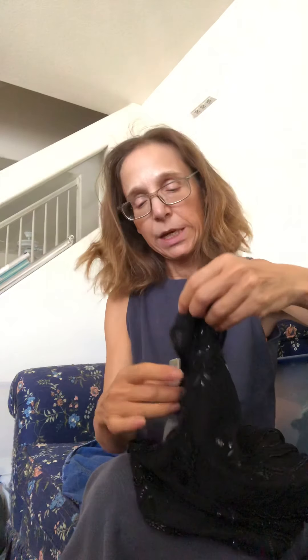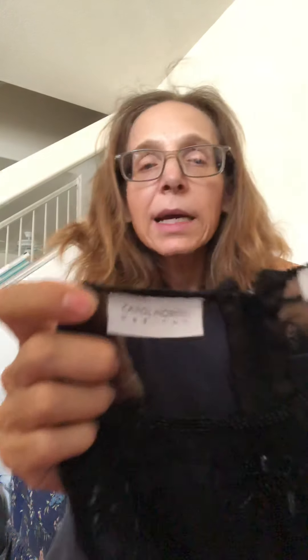This might have been a mistake but I was intrigued — it's called Carol Horns Habitat. I saw one on Poshmark and it said it was vintage, and I believe it just by the feel of it. It's beaded, sleeveless, very sheer — definitely for special occasions. I just thought it was so pretty, so I'll probably list it, otherwise I could put it in the yard sale and make my money back at least. I'm planning a yard sale so that's my backup.